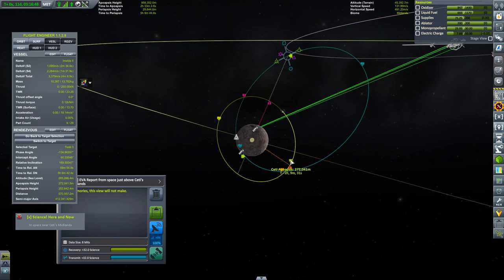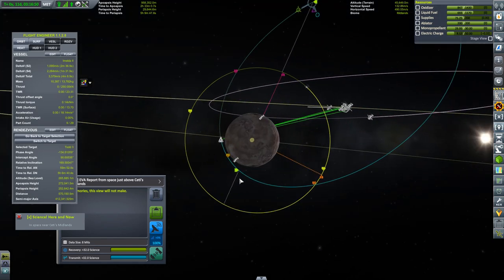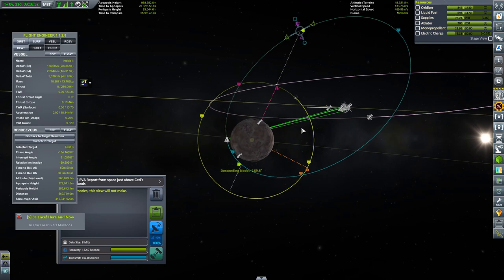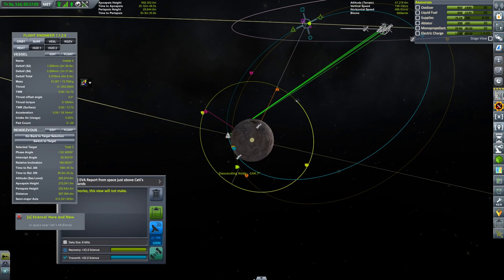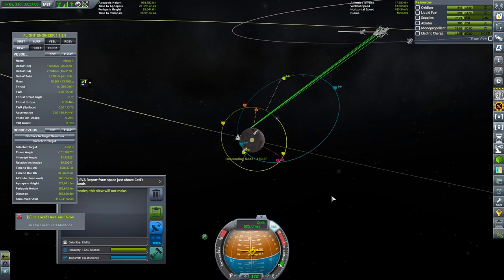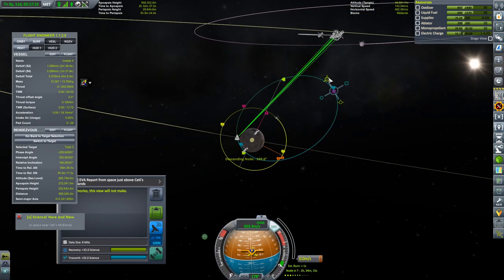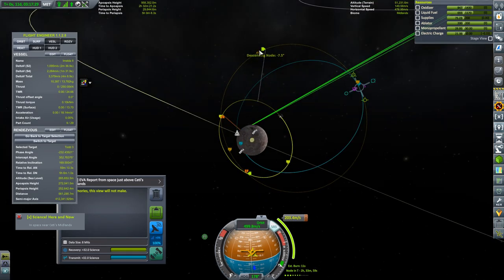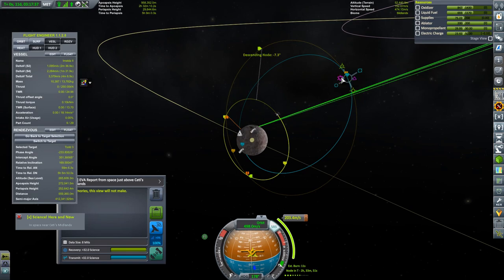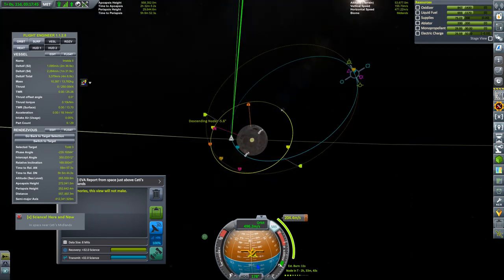Can you see what is wrong here? This is really rather embarrassing. The descending node relative inclination is minus 169 degrees. So when I got the planes more or less aligned, I actually was aligning them going the opposite direction. I actually need to turn the entire orbit around and go the other direction, which is going to take about 200 meters per second of delta-V.